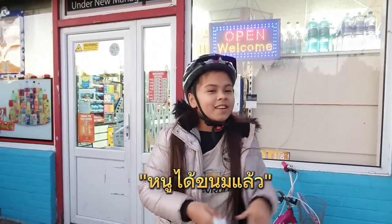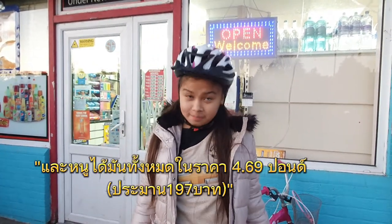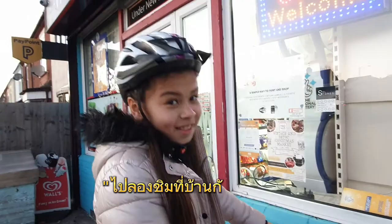I've got my sweets and I got them all for £4.69. Let's go try them out.